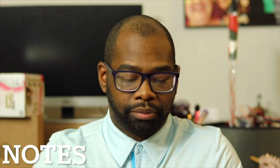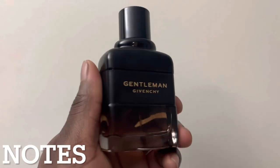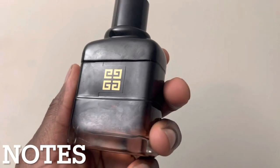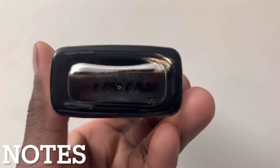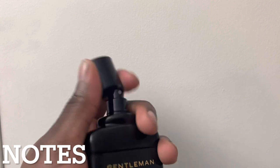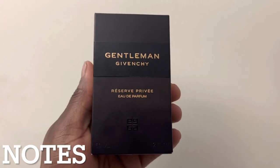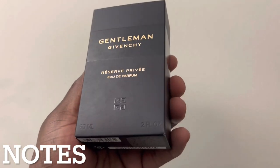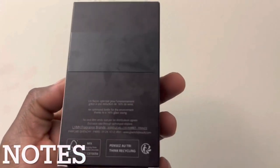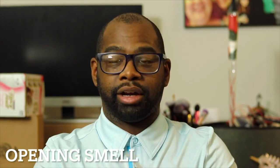Let's talk about note breakdown. We have bergamot, iris, chestnut, whiskey, amber, and woody notes. There are different note breakdowns on Fragrantica and on the Givenchy website, so there are other notes like vetiver and patchouli in this fragrance as well. All the notes are very different, so keep that in mind. Smell it on your skin and see what you pick up. The sprayer on this is amazing — look at that sprayer, guys.